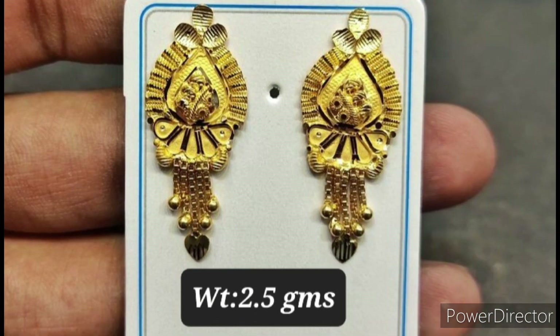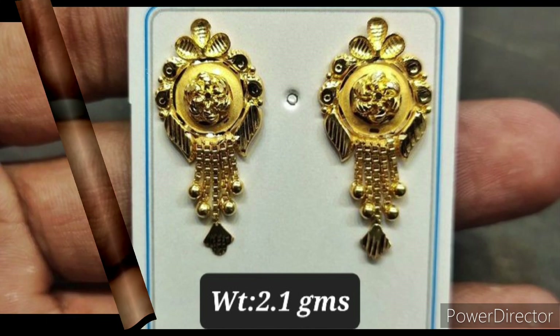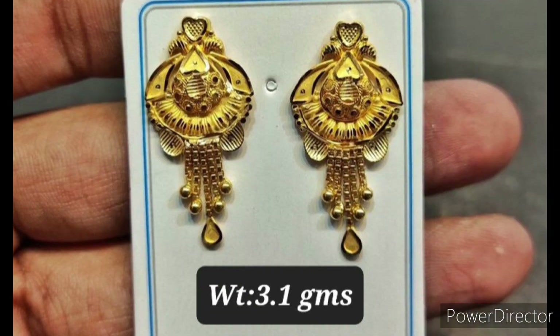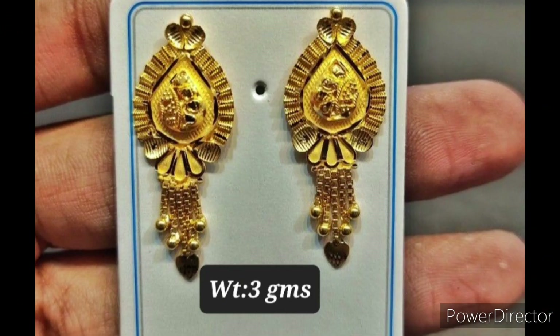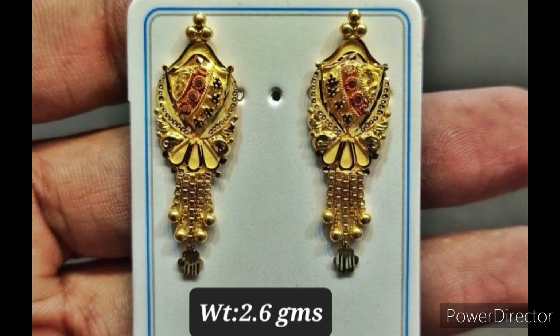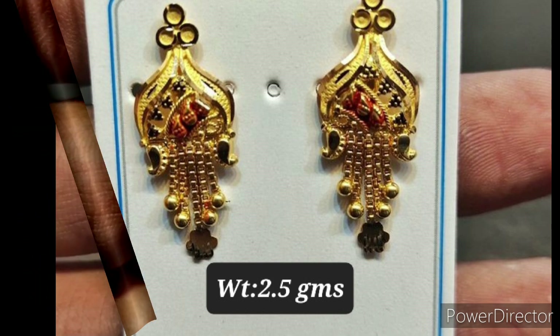Gold drop earrings are a kind of earrings used to wear on regular days. We are also showing the weight of the earrings. These 22 karat gold earrings have a very elegant look. If you are searching for daily wear earrings, you can consider these designs for your reference.